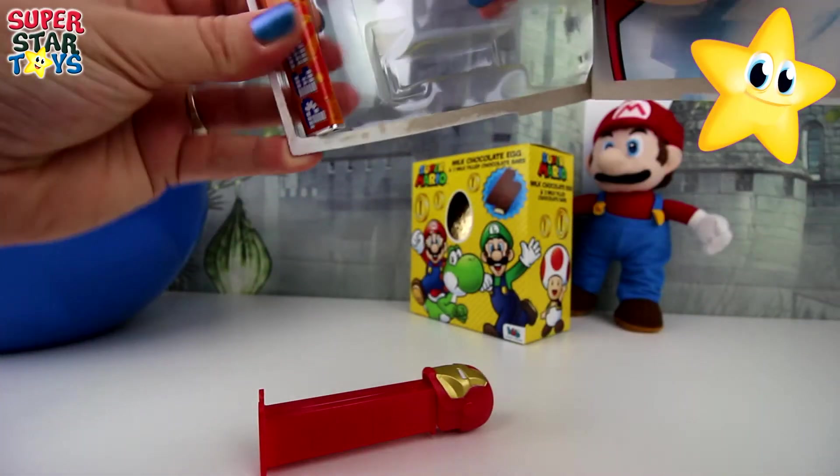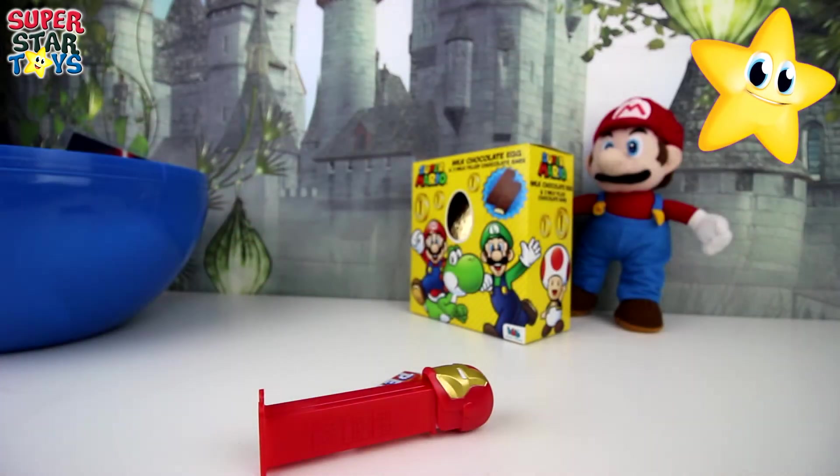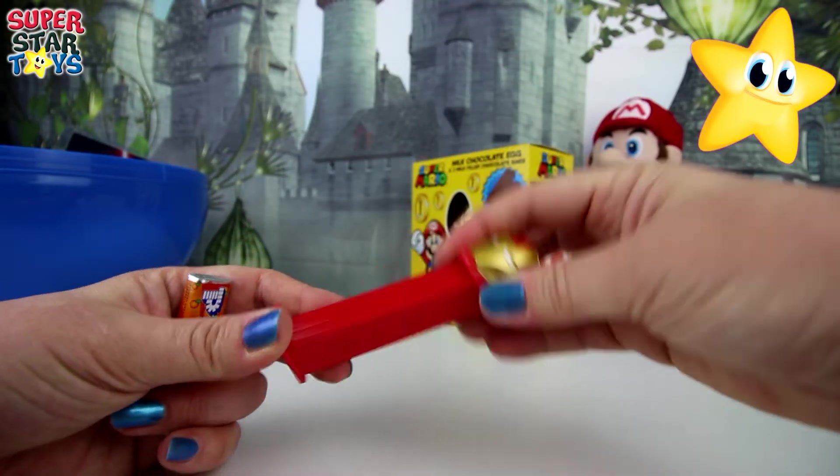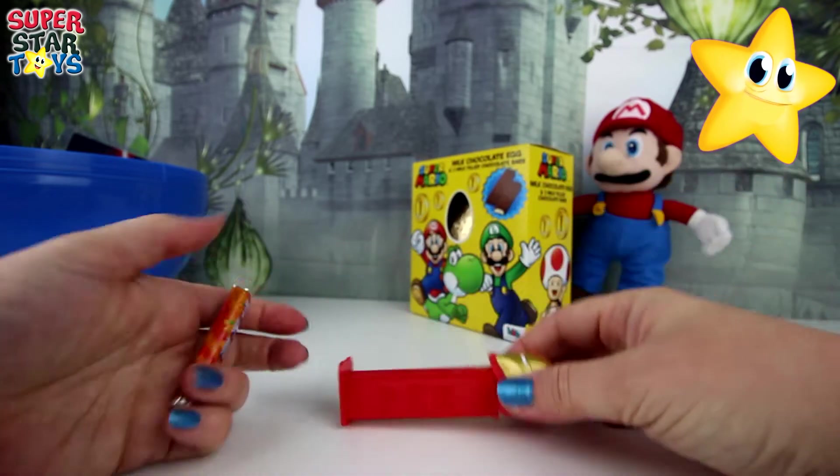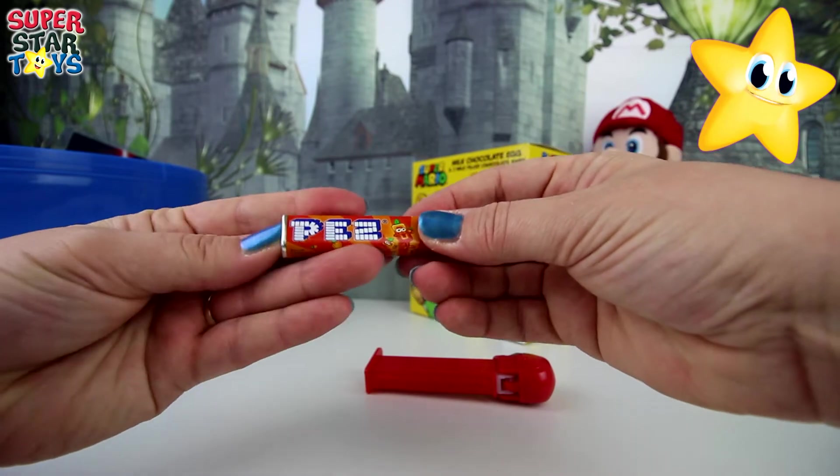What's next? A Pez dispenser. An Iron Man Pez dispenser. Pez dispensers are so cool. There's so many different characters, but I like this Iron Man one. Let's fill him up.